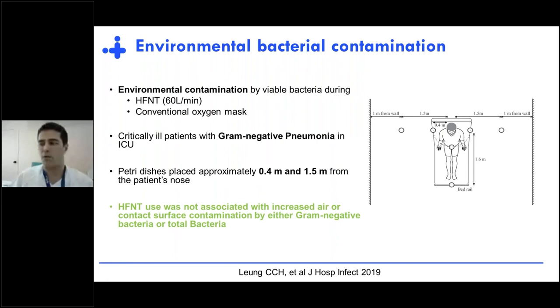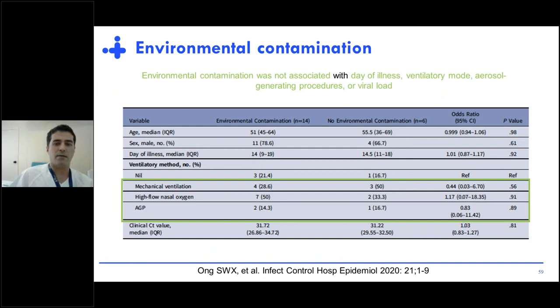Regarding environmental bacterial contamination, a study comparing high-flow with conventional oxygen using petri dishes at 0.4 meters and at 1–1.5 meters from the patient's nose found that high-flow was not associated with increased air or contact surface contamination by gram-negative or total bacteria. Another study found that environmental contamination was not associated with day of illness, ventilatory mode, aerosol-generating procedures, or viral load.